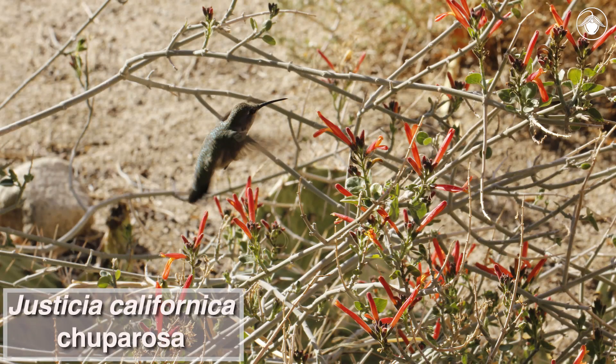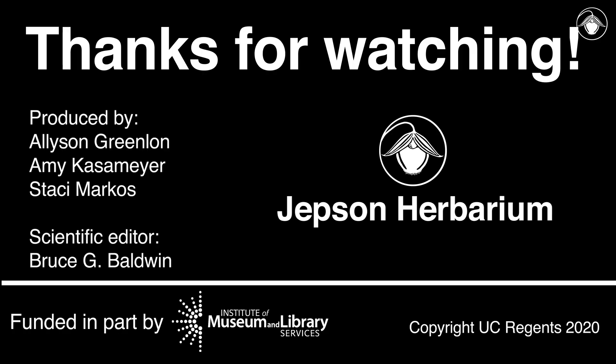As one of the showiest shrubs in the desert, it's worth a closer look. Thanks for watching! Subscribe to our channel to learn more about the flora of California.